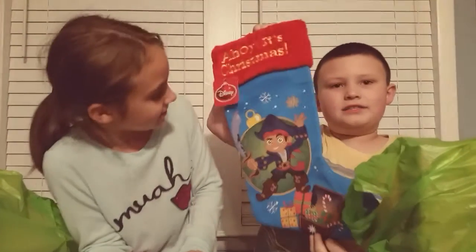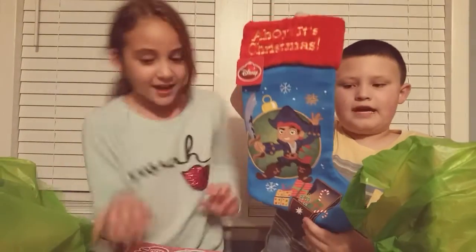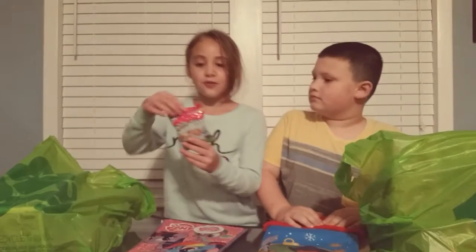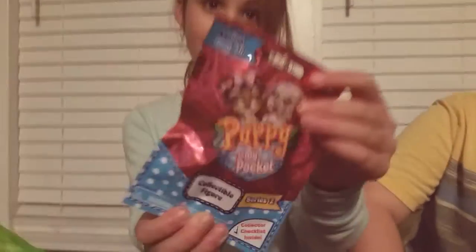I got Captain Jake and you got My Little Pony. My Little Pony is super cool! So, here are my blind bags. I got a Shopkins microphone light and a puppy in my pocket.